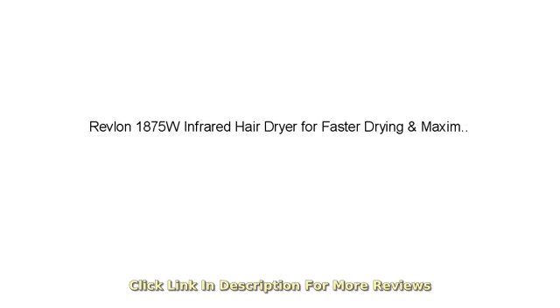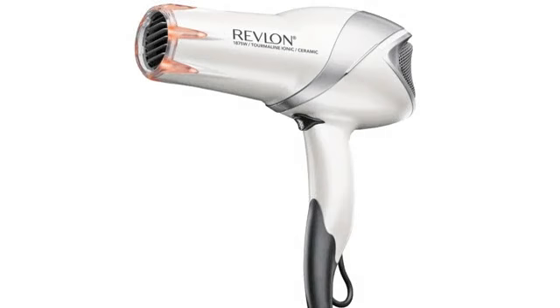Does the job. I don't think the red lights have any effect on the hair, but overall the hair dryer works well.